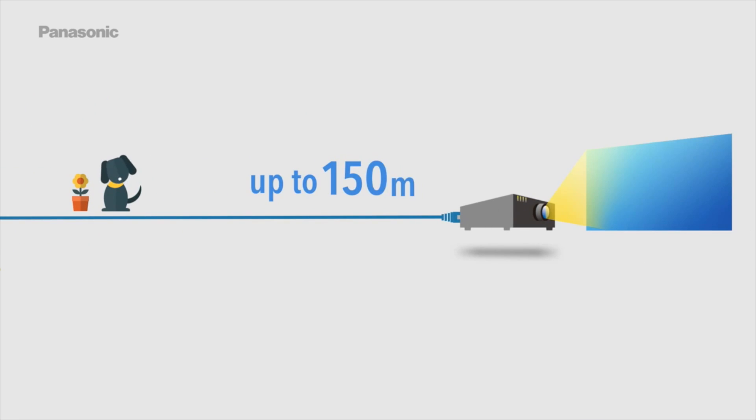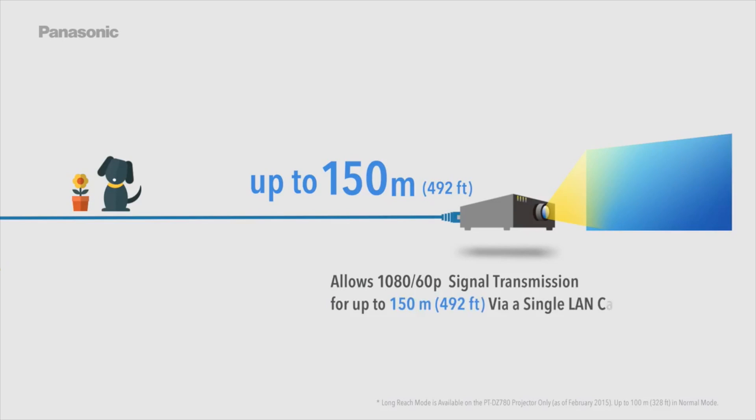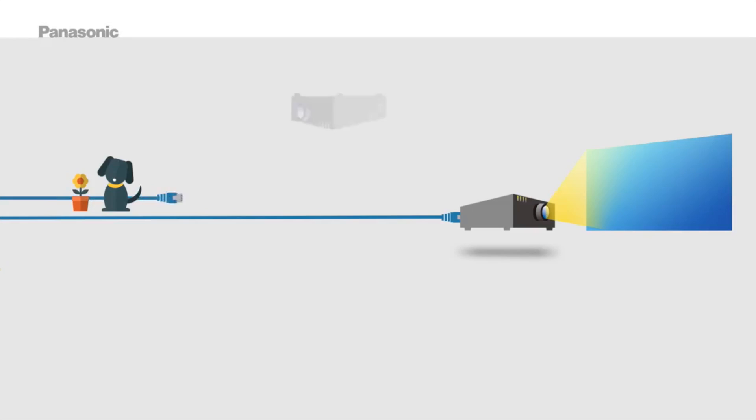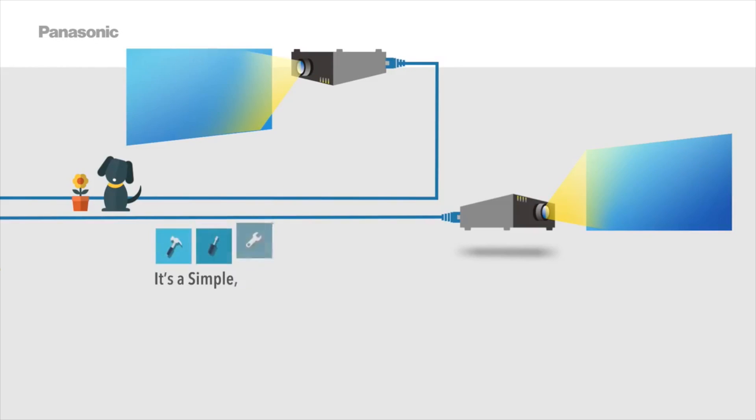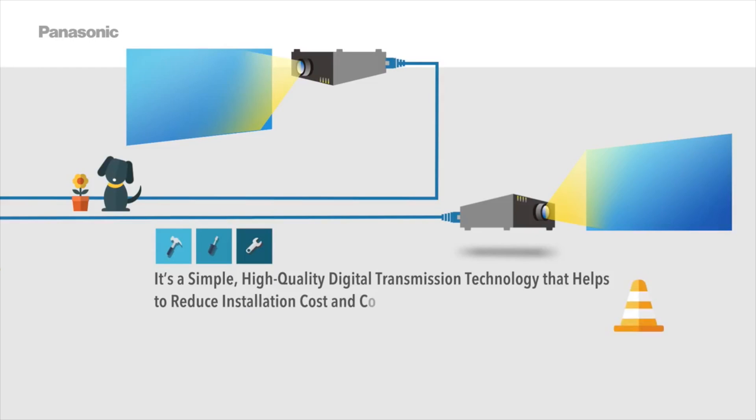DigitalLink allows 1080p over 60p signal transmission for up to 150 meters or 492 feet via a single LAN cable using RJ45 connectors in long reach mode. It's a simple, high-quality digital transmission technology that helps reduce installation cost and complexity in venues of all sizes.